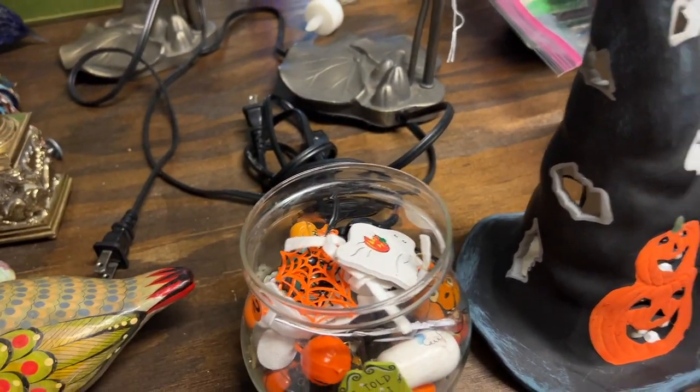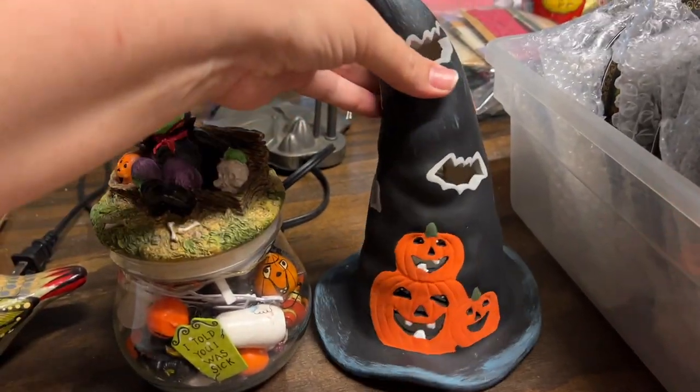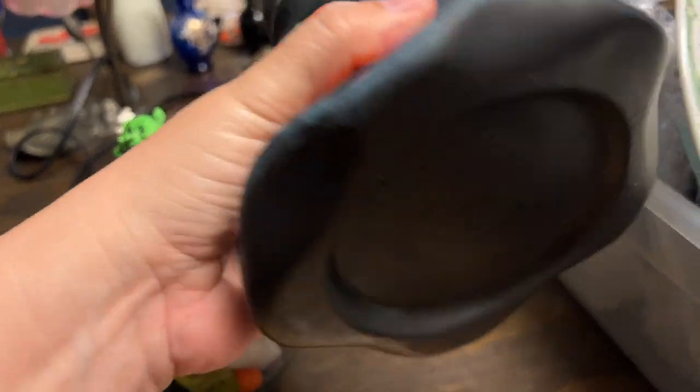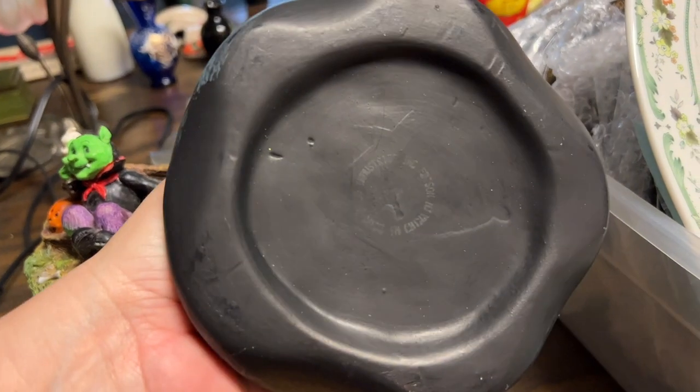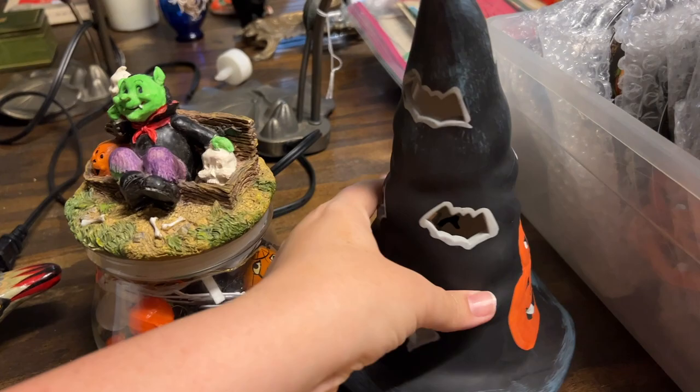I love me some Halloween! Then there was this witch hat tea light. I couldn't read the bottom but there is a marking on the bottom - it starts to fade at the important part - but it holds a tea light, so I picked that up.